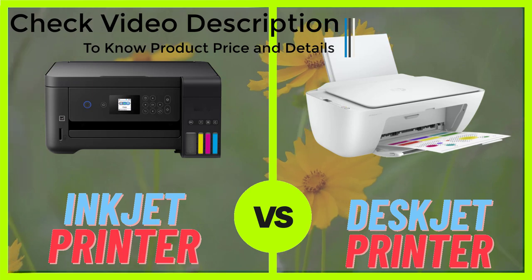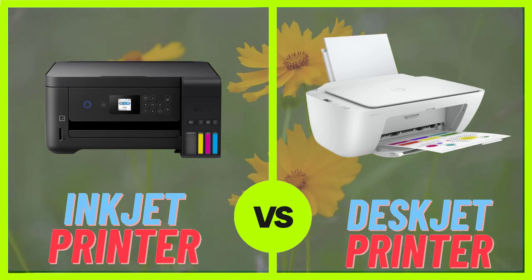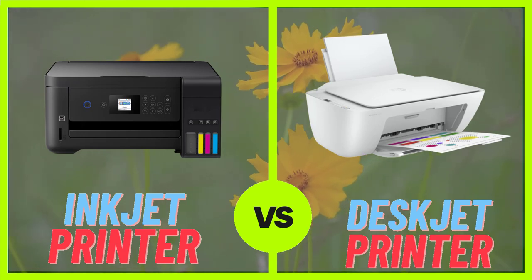Another advantage of deskjet printers is that they are more energy efficient than inkjet printers, which can help save on your electricity bills. They also tend to be more durable, making them a great choice for those looking for a long-lasting printer that can withstand heavy use.